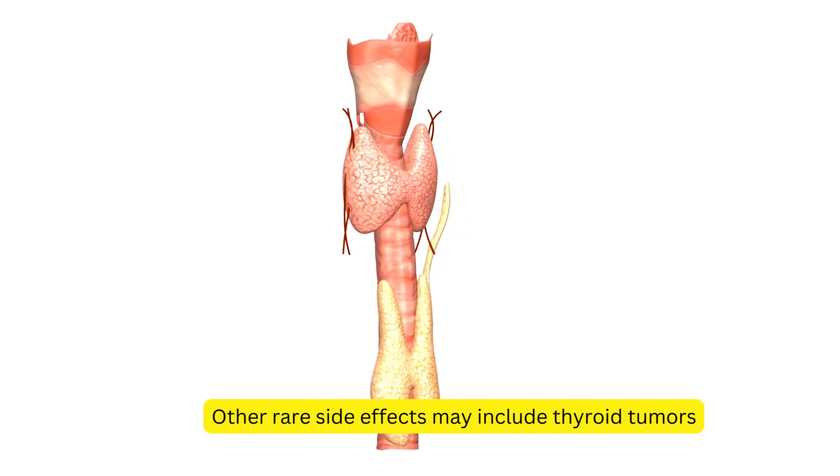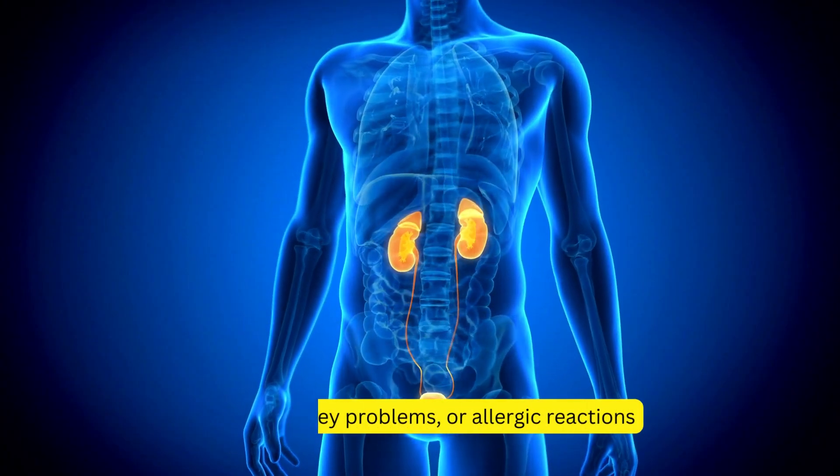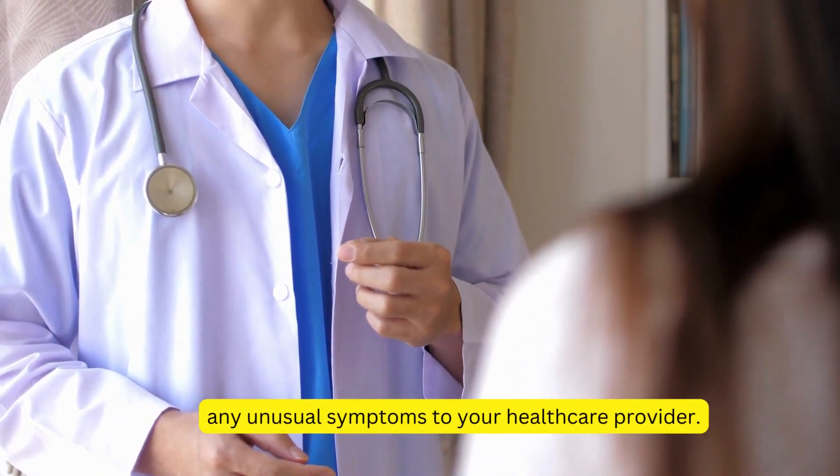Other rare side effects may include thyroid tumors, kidney problems, or allergic reactions. Although these side effects are rare, it's essential to be aware of them and promptly report any unusual symptoms to your healthcare provider.